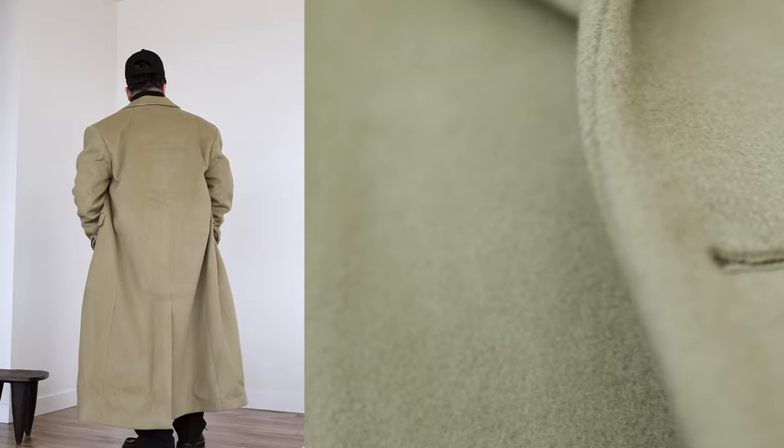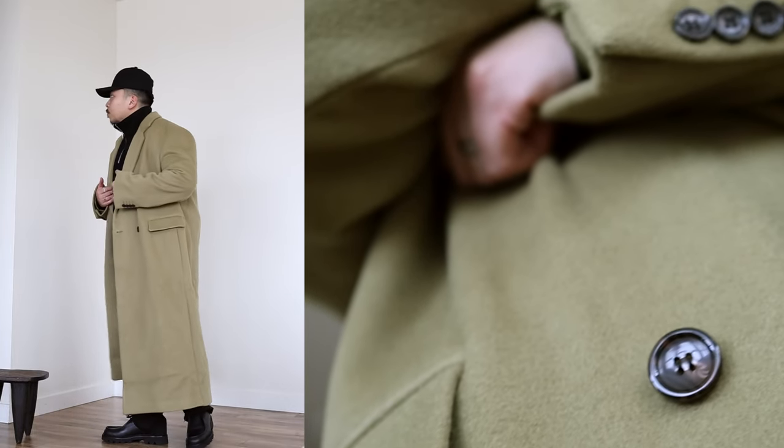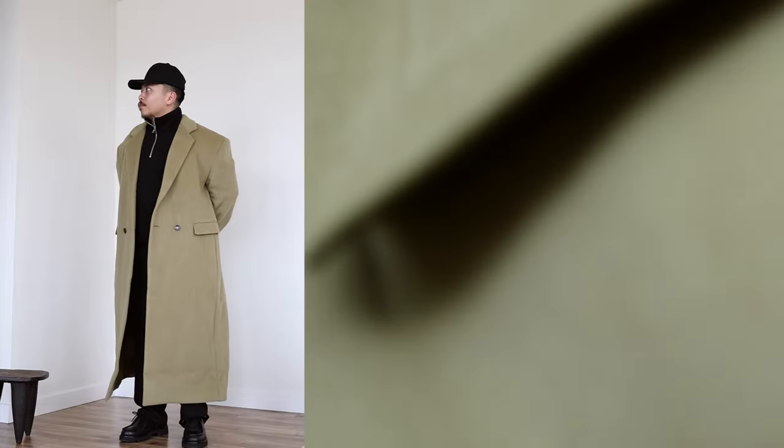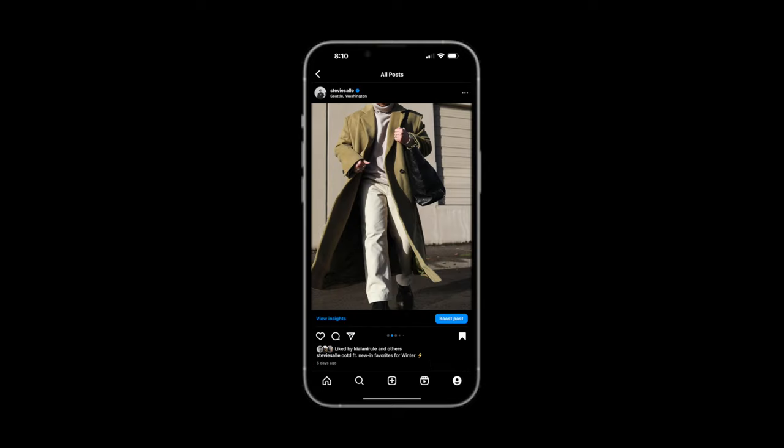Whatever budget or vibe you're working with, I'm 99% sure you can find an overcoat for you. The reason why an overcoat is so essential is it keeps you warm and you can style it so many ways. I could see myself wearing it with a sweat set, a beanie, and sneakers for a casual flex, or dress it up with boots, pants, a knit turtleneck, and a tote bag. My two tips: stick to more neutral colors — black, gray, charcoal gray, navy blue, or tan — and go oversized.